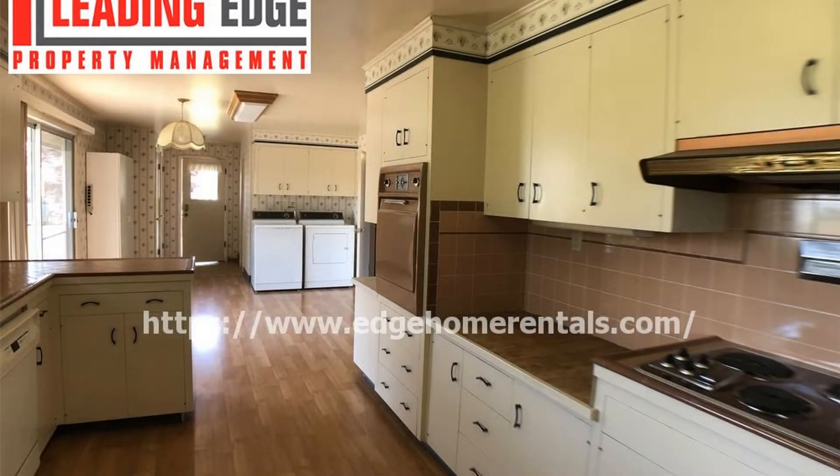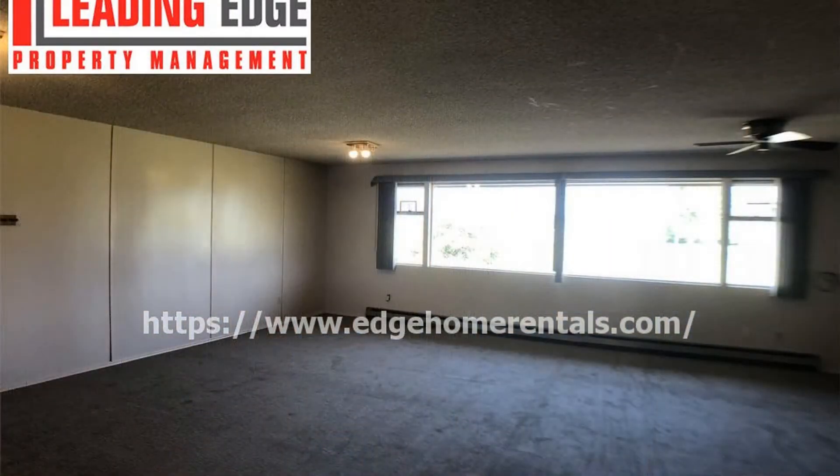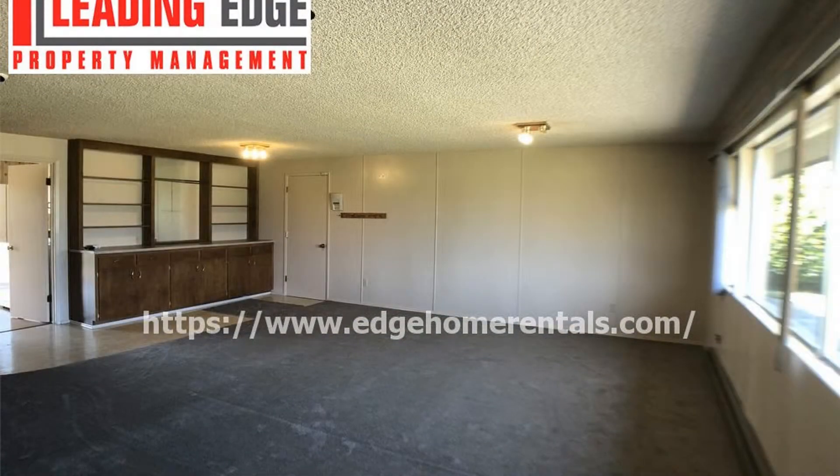This house comes with a washer and dryer, which is located off the kitchen. Also off the kitchen is a huge additional recreation room with new carpet, built-in storage, and access to the garage.